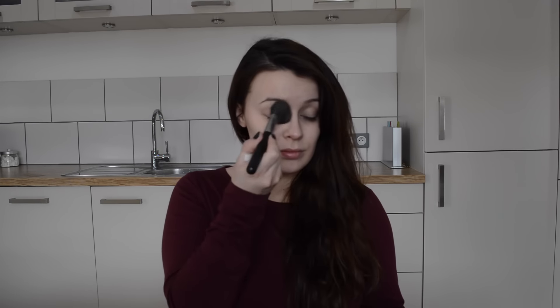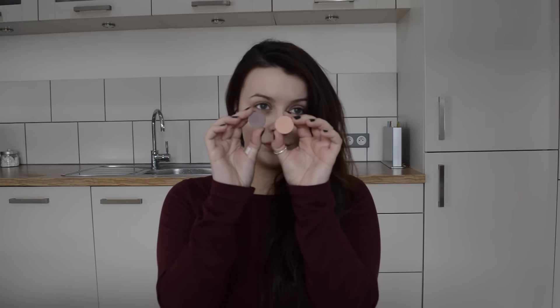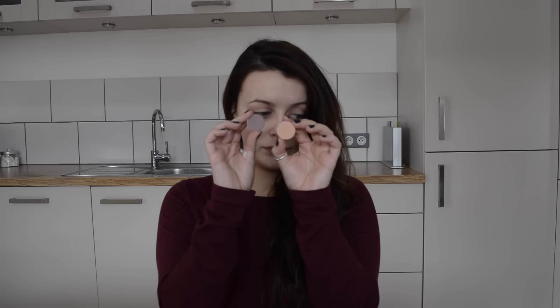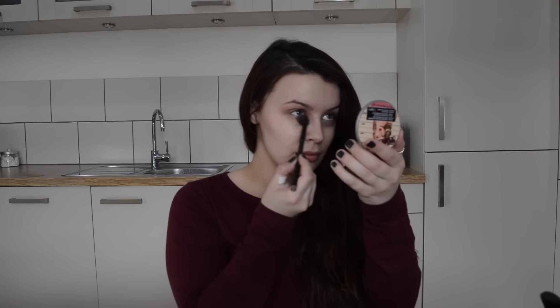To set all that, I'm going to use MAC Shaping Powder in Accentuate. I'm using a large blusher brush and just patting this all over my lid — this is going to stop our eyeshadows from going patchy. Now for eyeshadows, we're going to start with two colours for our transitional shades through our crease.